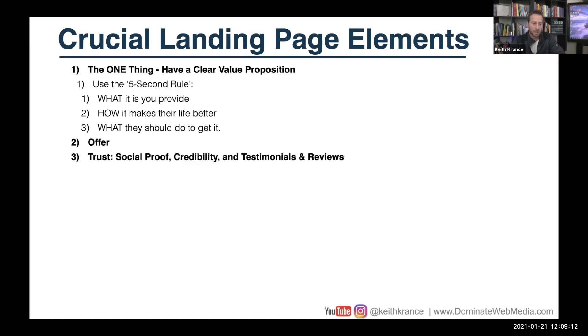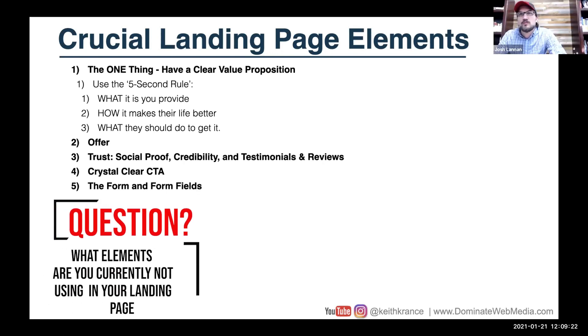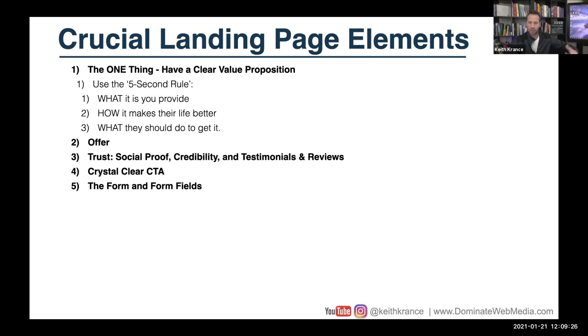Is there a clear offer? Is there a great offer? Do you have trust, social proof, credibility, testimonials, and reviews? Crystal clear call to action. Is the form easy to find? And do you not have too many form fields, so it slows down the opt-in process?